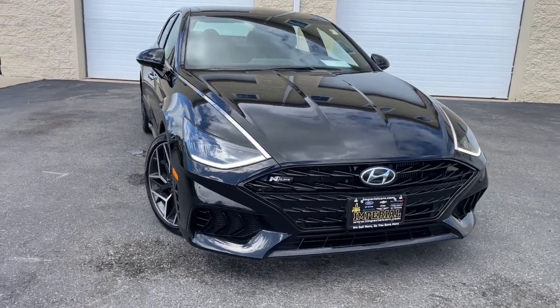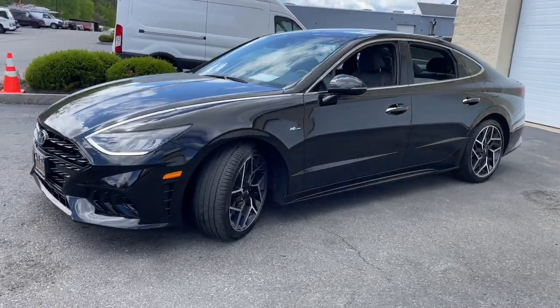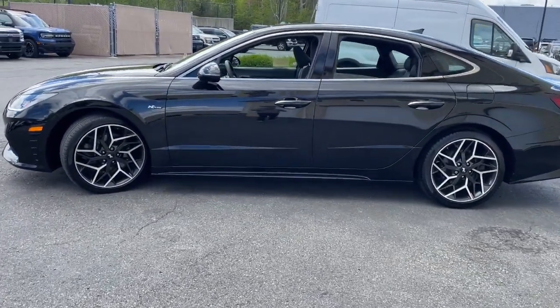Picture yourself in the 2021 Hyundai Sonata. With less than 25,000 miles on the odometer, this vehicle provides excellent value.